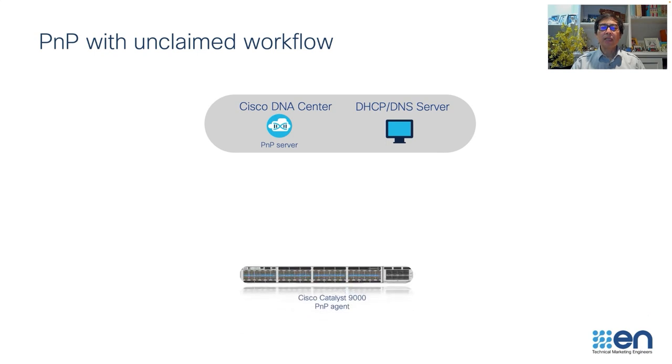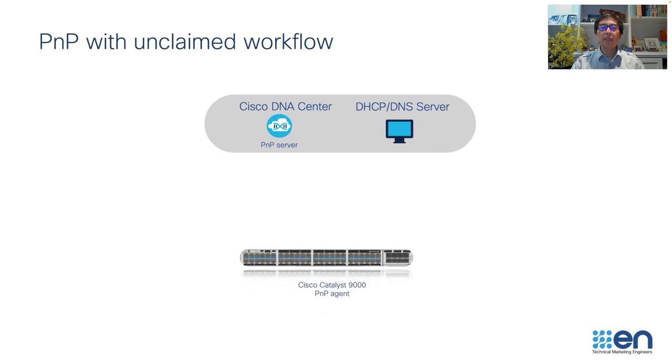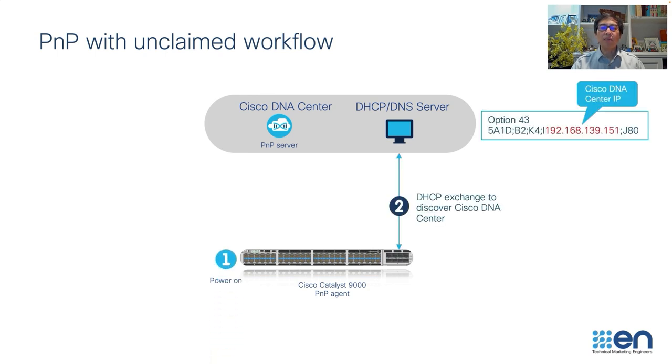Let's say you have a Catalyst 9300 running IOS XE software. All IOS XE device families have the PNP agent running on them. Someone at the site who is not very technical powers on the device. The device will get an IP address from the DHCP server and also the IP address of your Cisco DNA Center.